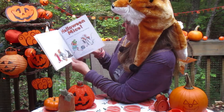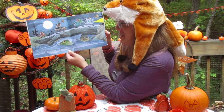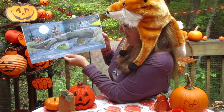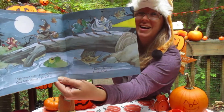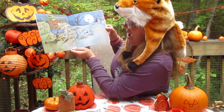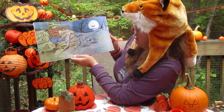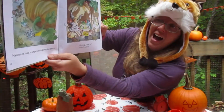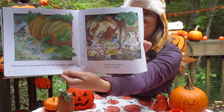Halloween Mice — tiptoe, tiptoe. One little mouse is oh so slow. Hurry scurry, frisk frisk. Halloween Mice skitter through the cornfield. Ghost witches — whisk, whisk. See how tiny they are? Halloween Mice scamper in the pumpkin patch. Having a party — whirl, whirl.